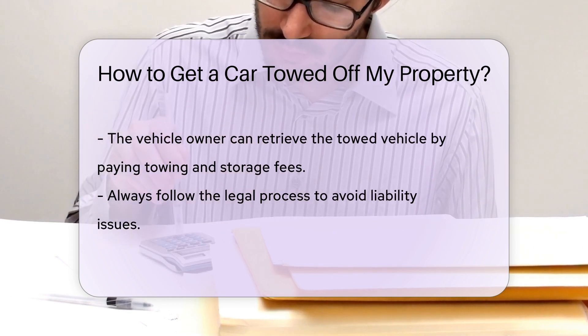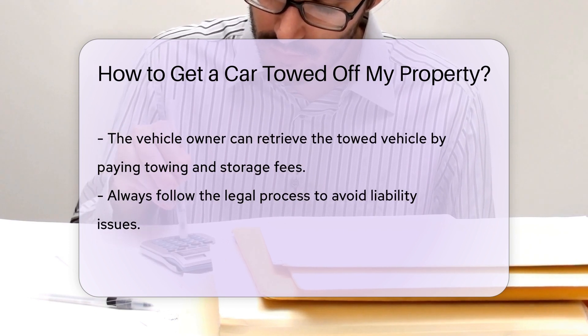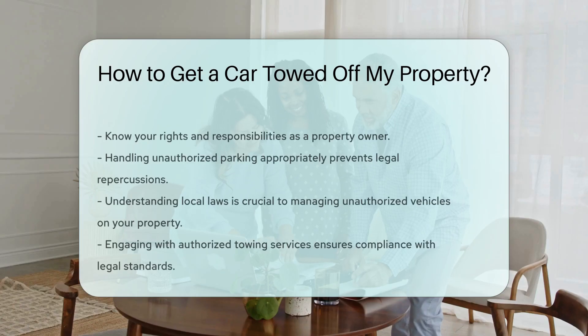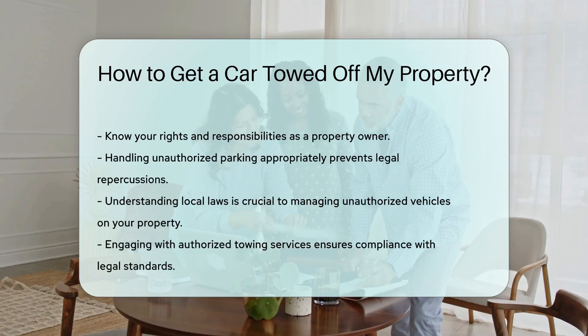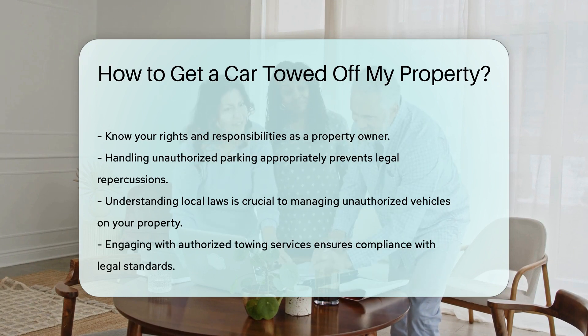Once the vehicle is towed, the owner can retrieve it by paying the towing and storage fees. Remember, always follow the legal process when towing a vehicle off your property to prevent any legal repercussions. It's essential to know your rights and responsibilities as a property owner to handle such situations appropriately.